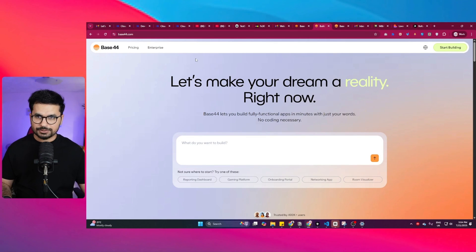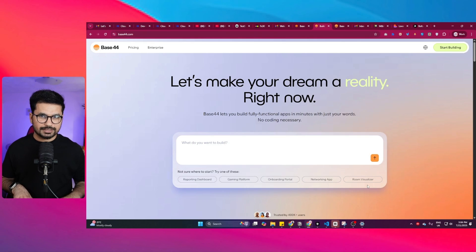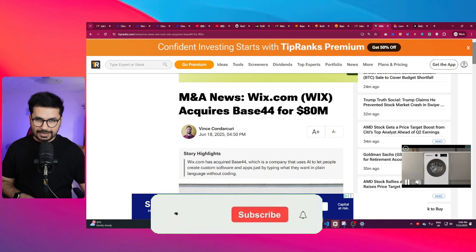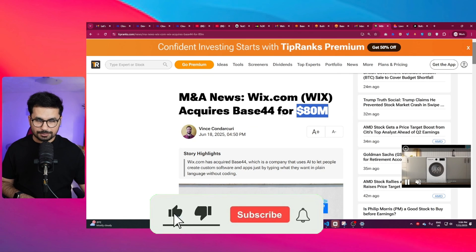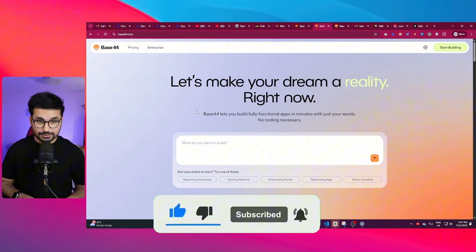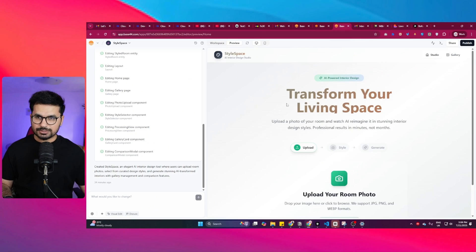There is another AI code editor, a web-based one called Base44. It's very similar to Lovable and Bolt.new — I was thinking it was just another web-based AI code editor, but it was recently acquired by Wix.com for 80 million dollars. That's unbelievable, so that's why I decided to go ahead and try this tool and see how it's different from Lovable and Bolt.new.